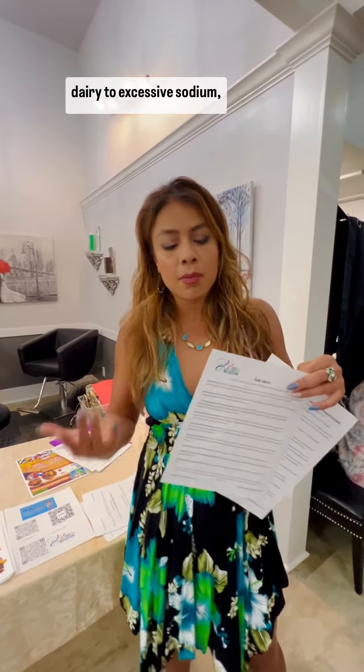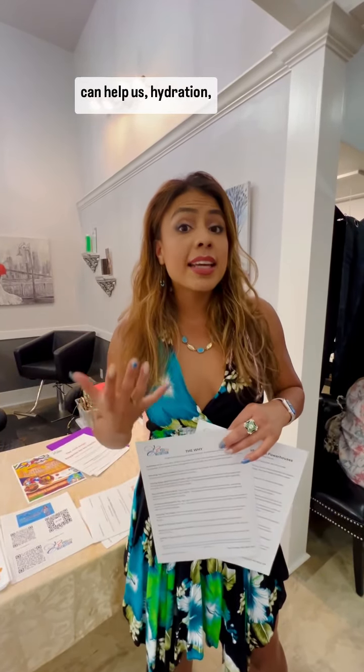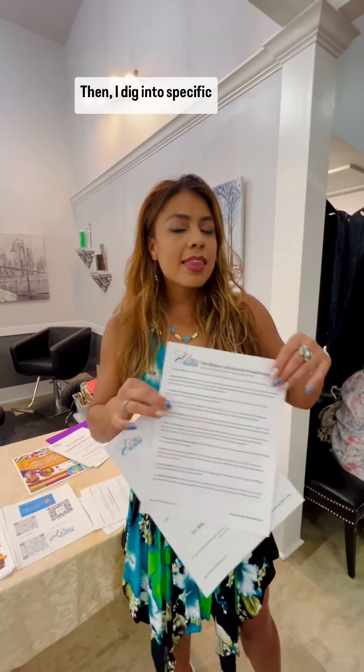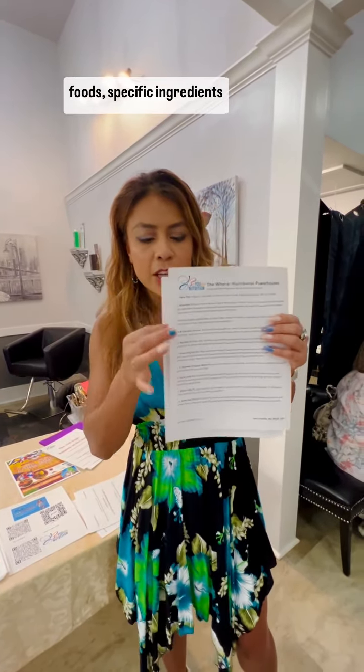What are the foods that really can affect us — from dairy to excessive sodium, processed foods — and things that can help us: hydration, vitamin C-rich foods. Then I dig into specific foods and specific ingredients to be more knowledgeable about what are high in vitamin C, high in omega-3s, and antioxidants.